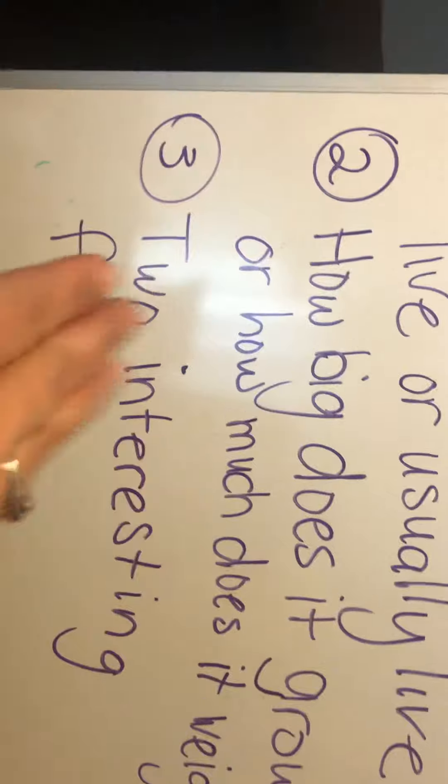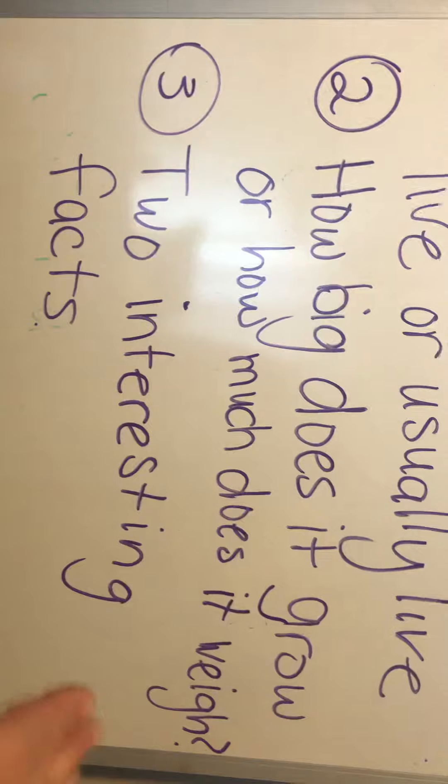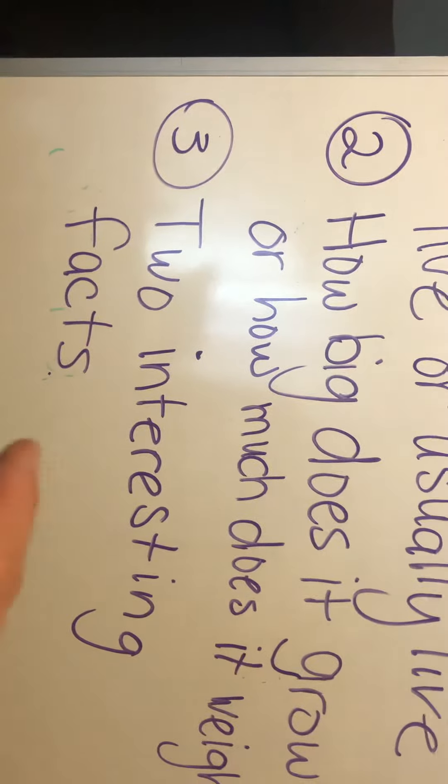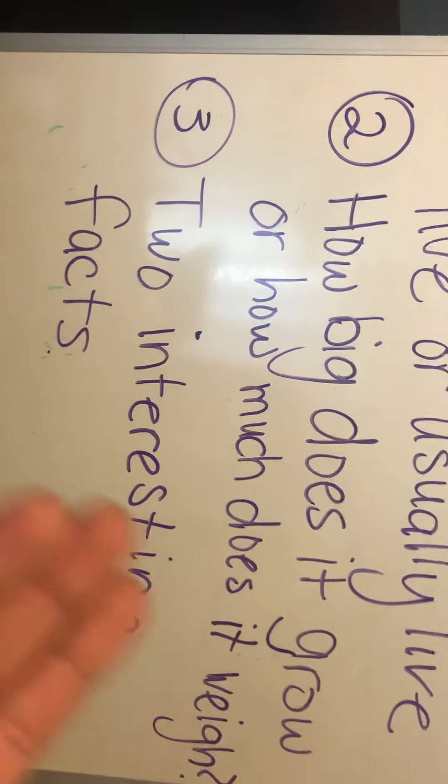So if you were writing about a cat, you could tell me the cat uses its tail to blah blah blah, or the cat's tongue is rough because... — see, I'm giving you two facts about the cat. So what I want you to do is take whatever animal you chose and answer that for me: where does it live, how big does it get or how much does it weigh, and two facts about it.